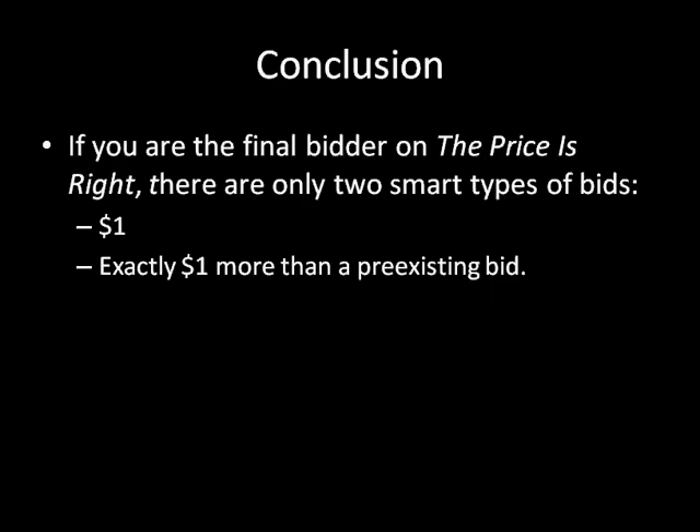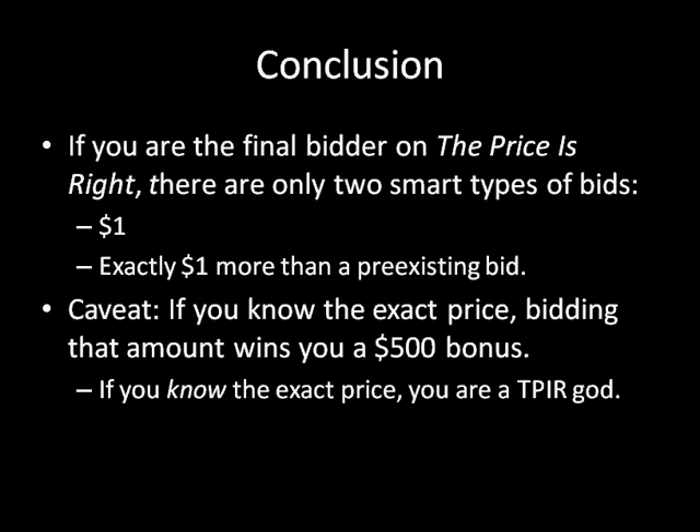To wrap up the video: if you're the final bidder on The Price is Right, there are only two smart types of bids — $1 and exactly $1 more than a pre-existing bid. There's a slight caveat: if you exactly know the price you're bidding on, you can bid that amount and get a $500 bonus for being exactly right. But if you know the exact price, then you're just a Price is Right god and I bow to you. If you're not that kind of god, which most players aren't, then you should adopt one of those two strategies. Hope you enjoyed it and I'll catch you later.